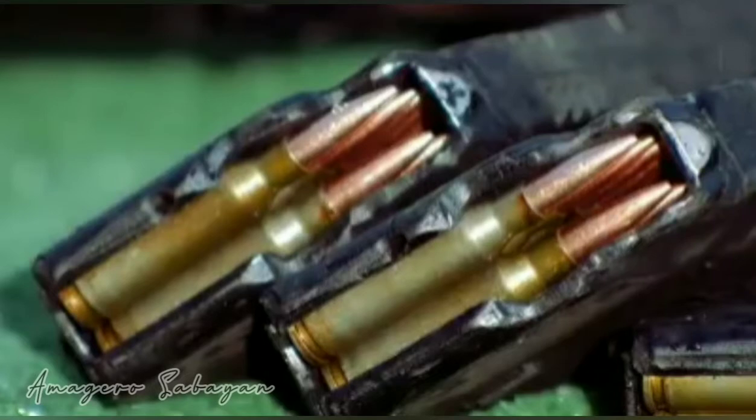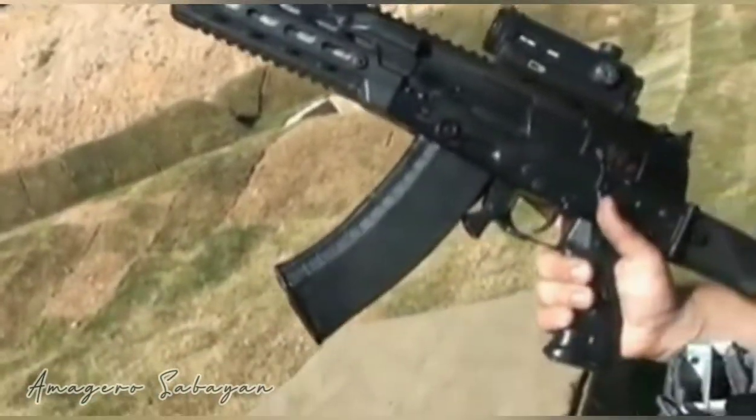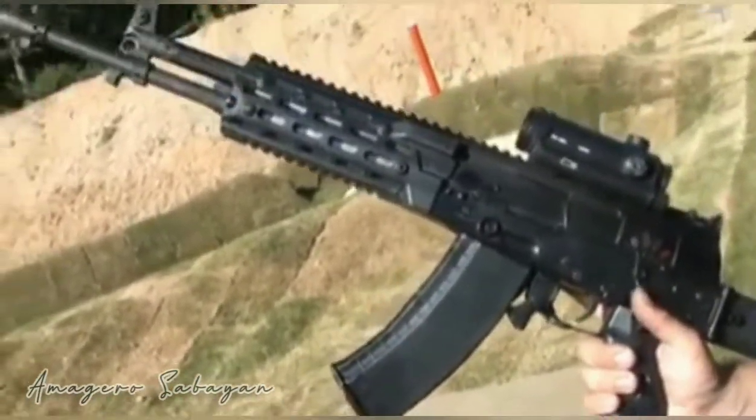The barrel length of the rifle is 415 mm. The rifle can fire 600 to 700 rounds per minute, and its muzzle velocity is 880 to 900 meters per second.